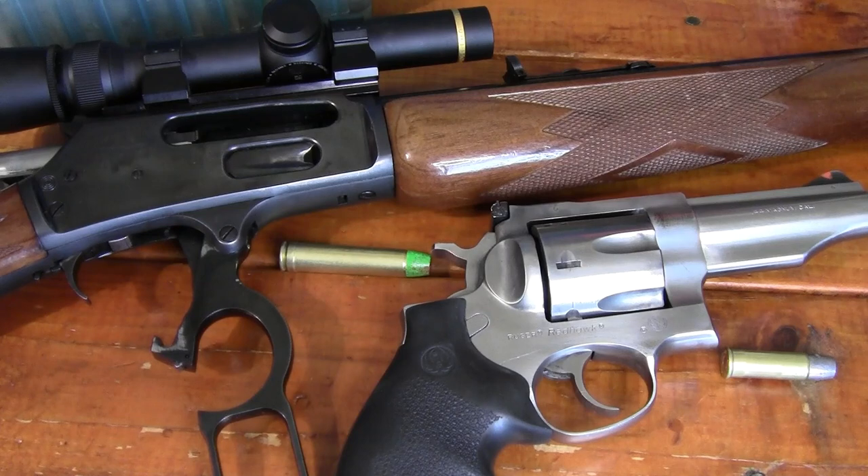Everyone be careful on the upcoming Memorial Day weekend — don't forget your self-defense firearm. Everyone have a nice day, thanks for watching, and take care.